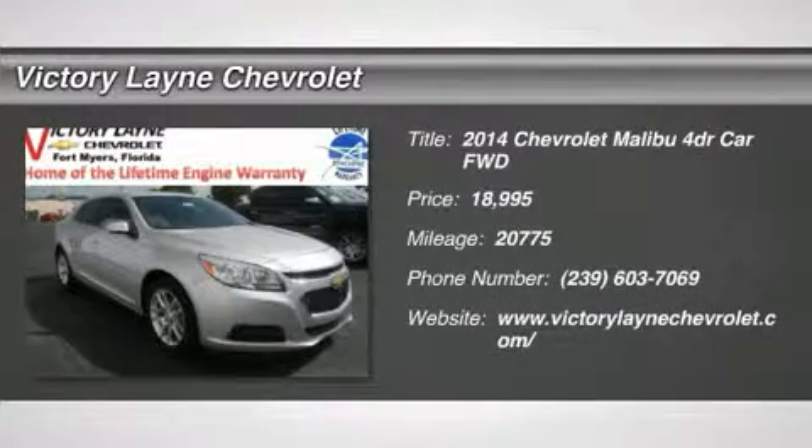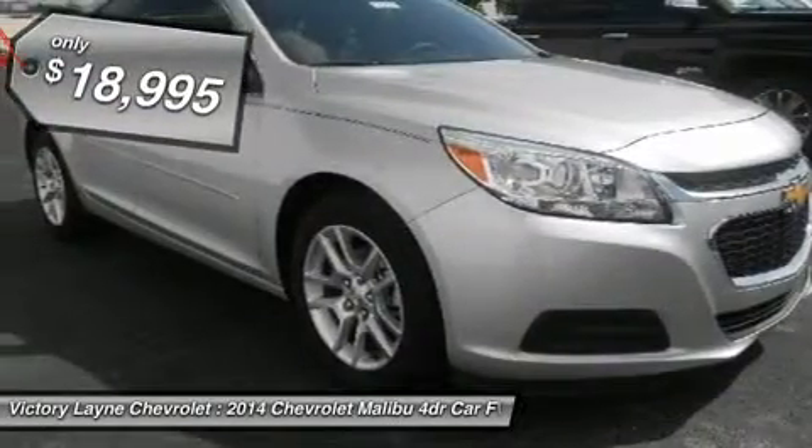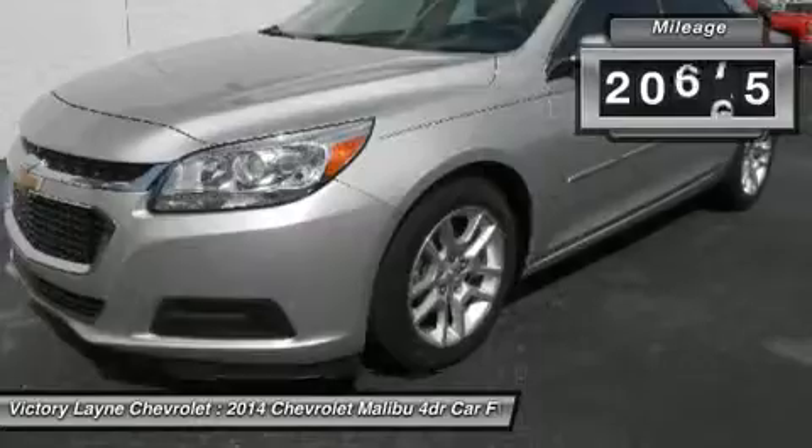You'll love this certified 2014 Chevrolet Malibu. This is a car you'll want to take home. With 20,775 miles, it features automatic transmission and an exterior color of silver. Call us and be the first to open the car door today.